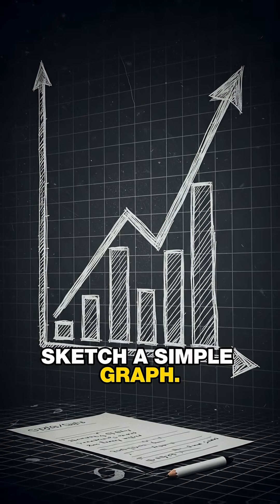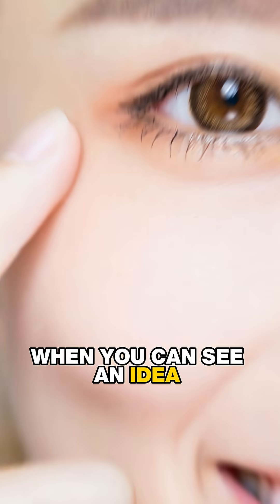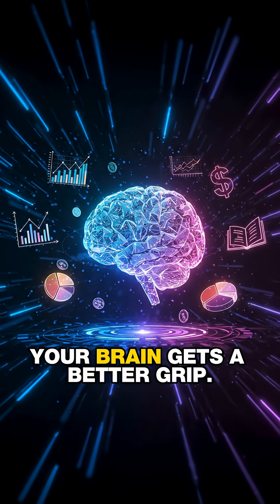Next, draw a diagram. Sketch a simple graph showing the price of a stock rising and falling over time. When you can see an idea instead of just hearing it, your brain gets a better grip.